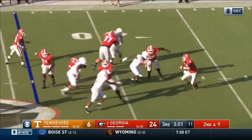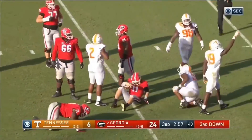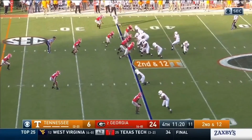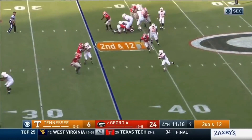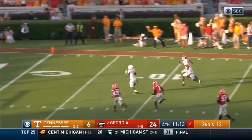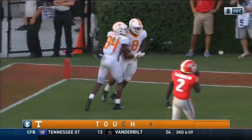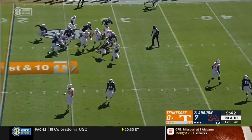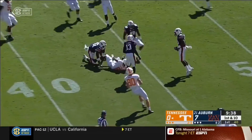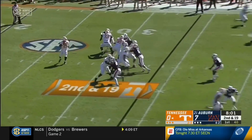Second and nine. Nice play fake, and he waited too long — good coverage that time. Darryl Taylor gets the sack, brings up second and 12. Georgia blitzing, throw out the flat, it's complete. And on the run — Ty Chandler — he's going to go, touchdown Tennessee. It worked in that first possession. Tennessee with a good start as they go with Ty Chandler. Taking care of the football, the most important thing.